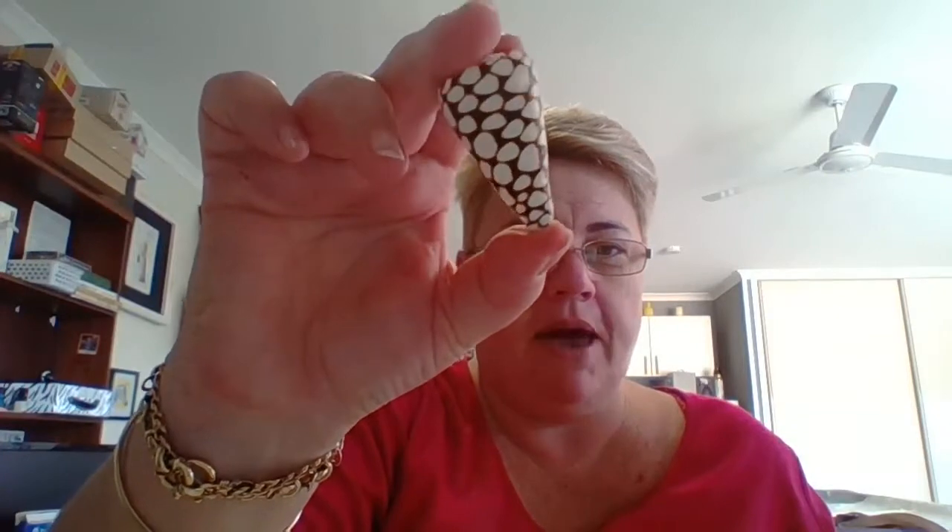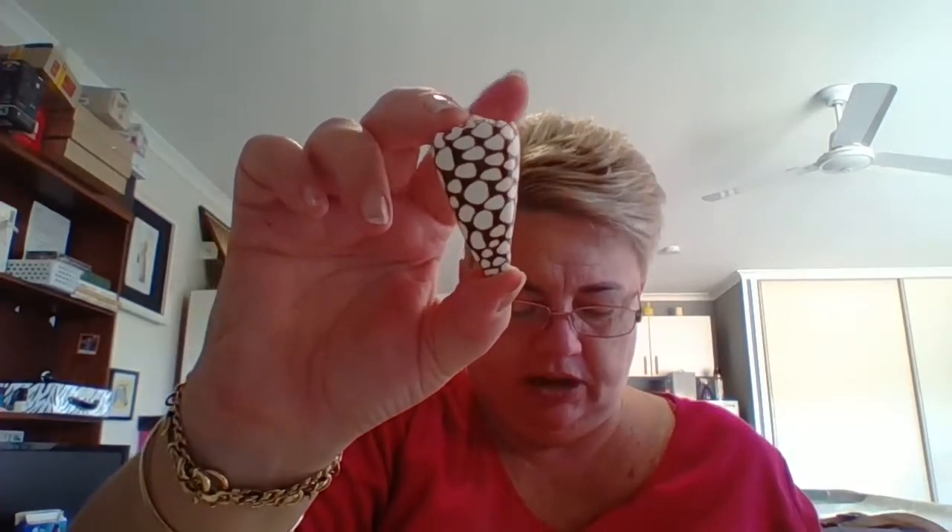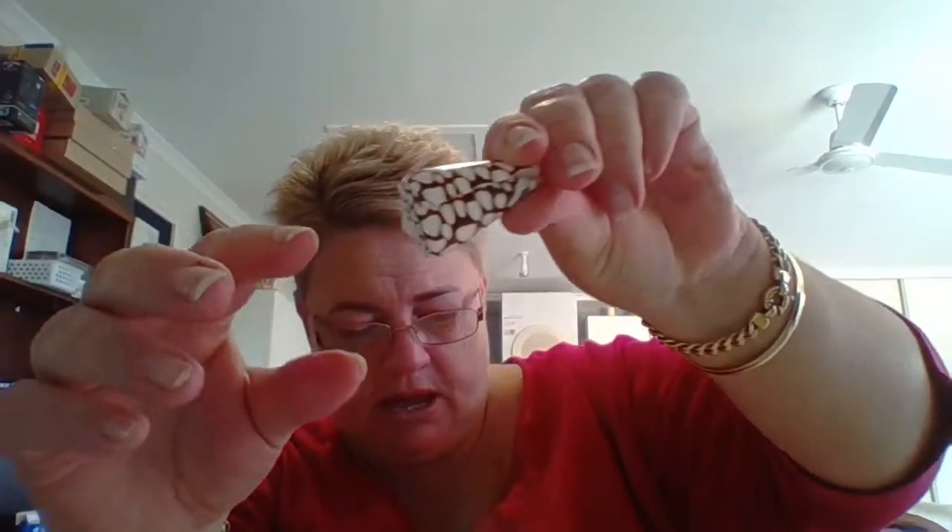Number three shell: you'll probably all know this one. This is a Conus marmoreus — these are gorgeous. This is probably one of my favorite cone shells just from the pattern. They're venomous like all cone shells. They go from about 25–30 mil right up to 15 centimeters; this one is only about 40–50 mil so it's a baby. They're quite common in Australia, New Caledonia, and Vanuatu, and there are different variants.